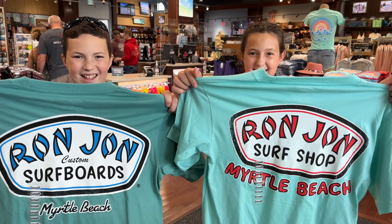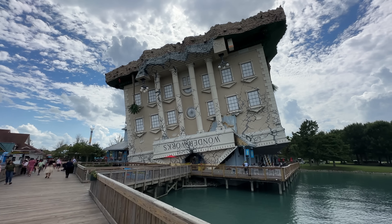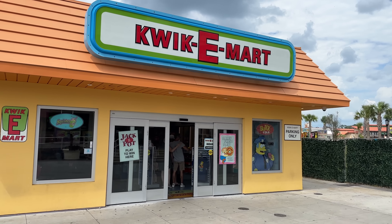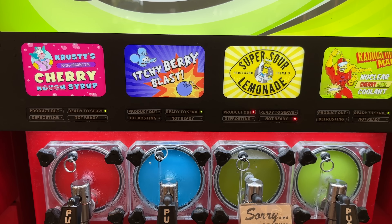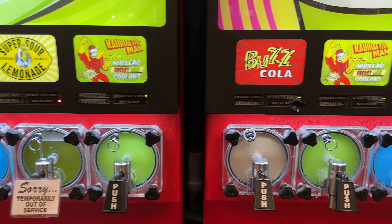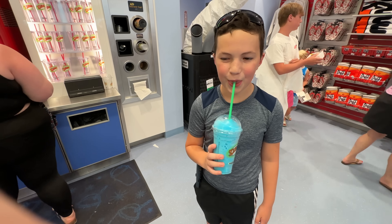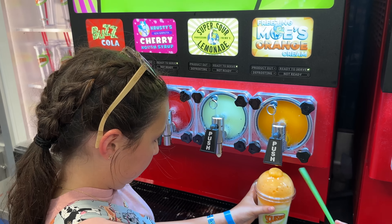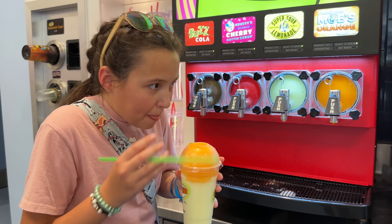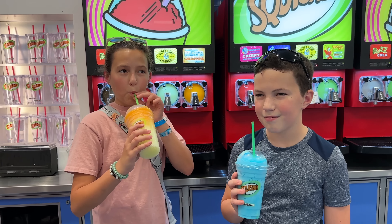We spent lots of time over at Broadway at the Beach. We let the kids each pick out a shirt, and it was fun exploring and seeing all the things there. We do not have a Quickie Mart in Pigeon Forge, so we were excited to check out their squishies. Micah said it was the best squishy he'd ever had — he got an Itchy Berry Blast. Hannah got some super sour lemonade and Moe's orange cream, which she said was good. The kids really enjoyed grabbing a squishy at the Quickie Mart.